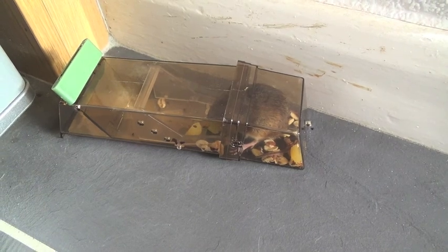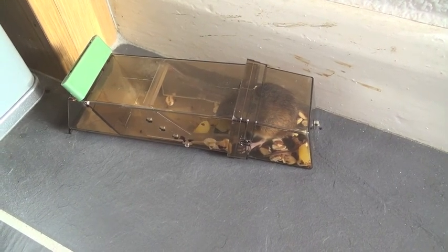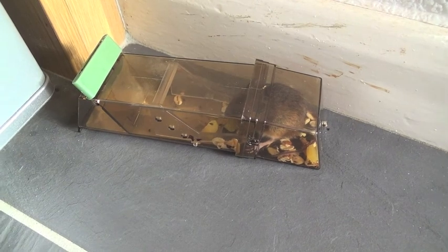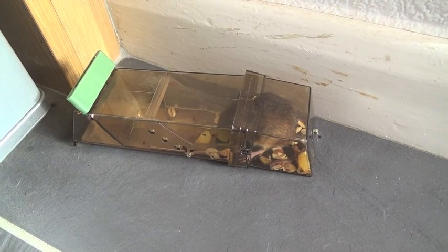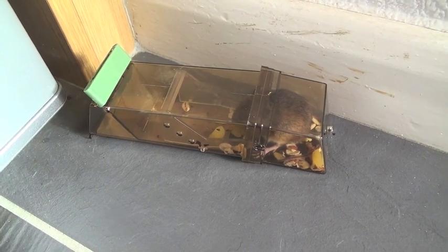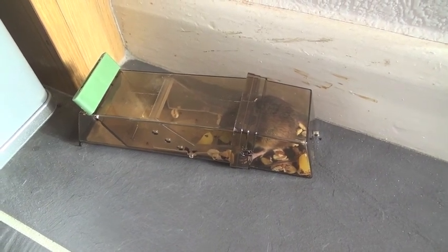It's a good humane way of catching mice if you don't want to kill them. So I'm going to let him go in a short while, let him go somewhere outside so he can hopefully live his life happily ever after. I'll find somewhere online where you can buy these and I'll put a link at the bottom of the video — we bought ours in a local pet shop. That's it for now, thanks for watching, thanks for listening, and we'll see you on the next video, cheers for now.